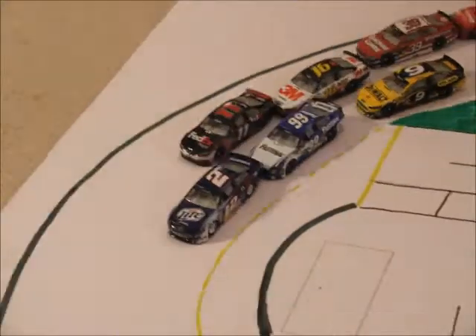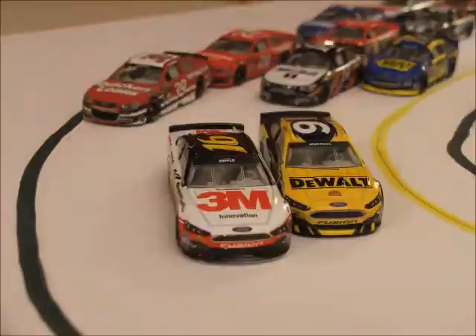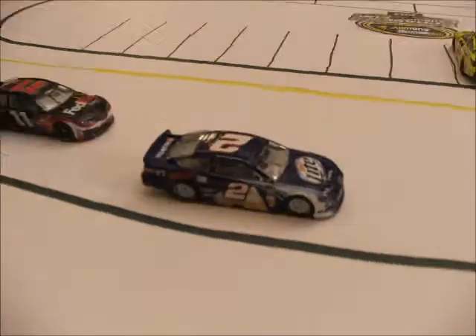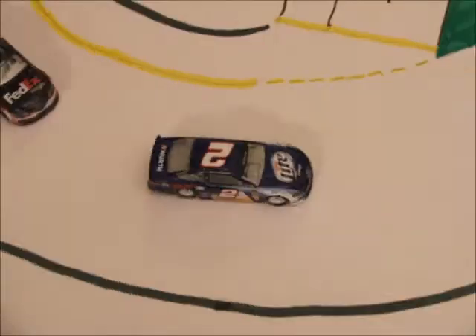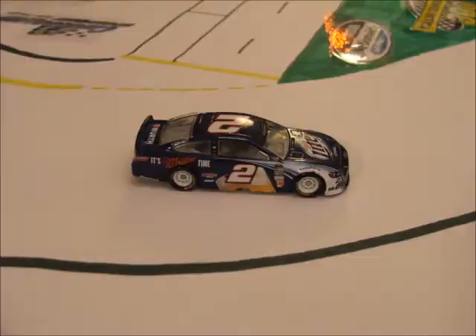We're back underway here on lap 4. Edwards is going to look under Hamlin and take the spot away. The field already 3 wide as we're coming on to lap 5. Hamlin's going to make a move on Edwards and take it back. Midway through this race, lap 6 underway — on board with Carl Edwards now, he looks low but Hamlin's going to block.